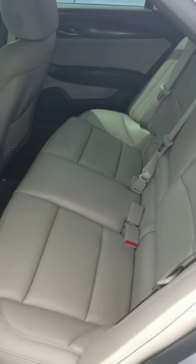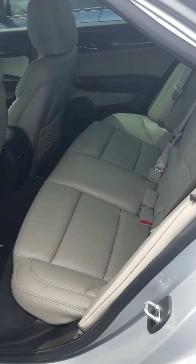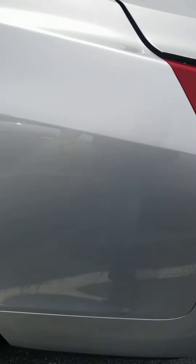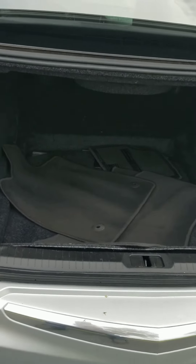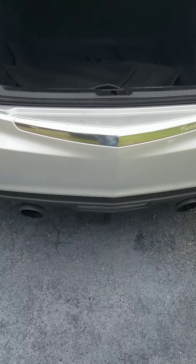Back seat doesn't even look like someone sat in there. Your trunk with your mats in it, no damage on the bumpers.